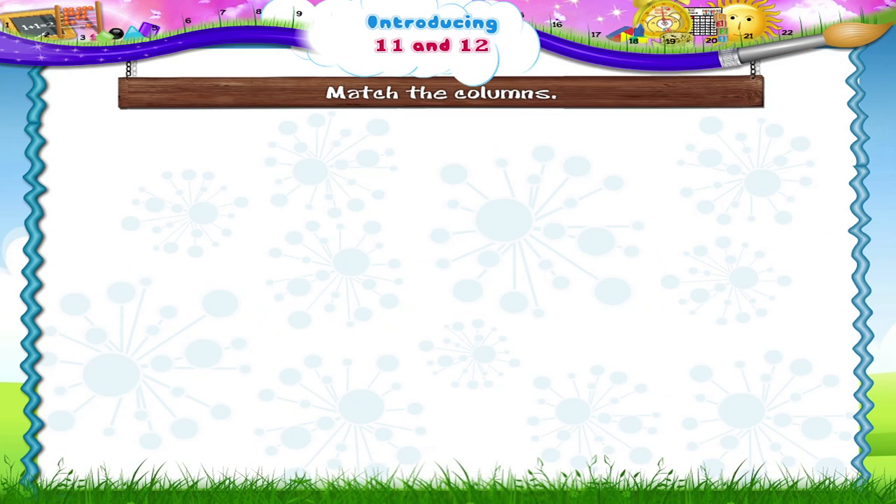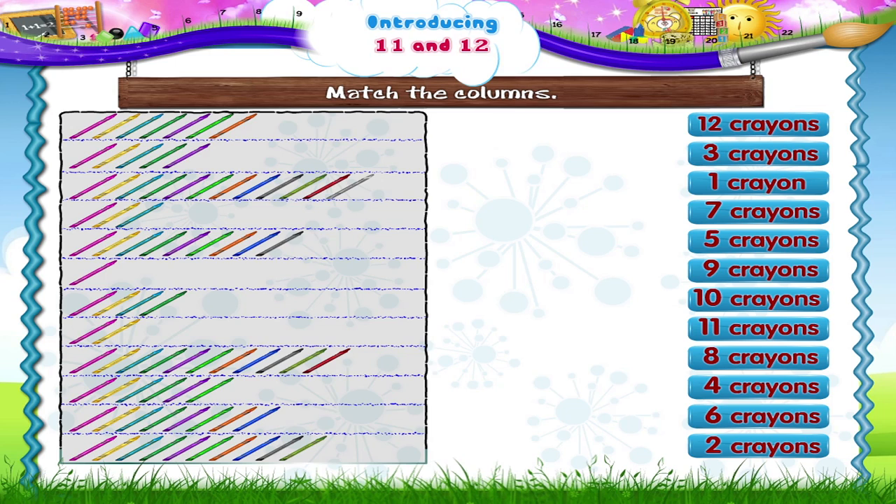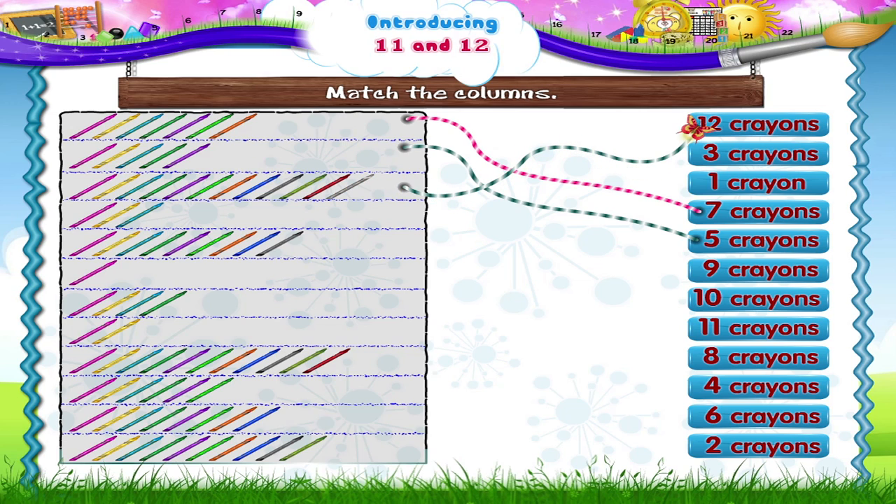And now, let's practice counting from one to twelve with match the columns. One, two, three, four, five, six, seven crayons. One, two, three, four, five crayons. One, two, three, four, five, six, seven, eight, nine, ten, eleven, twelve crayons.